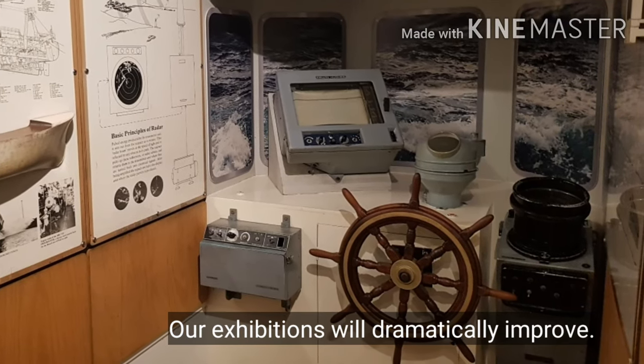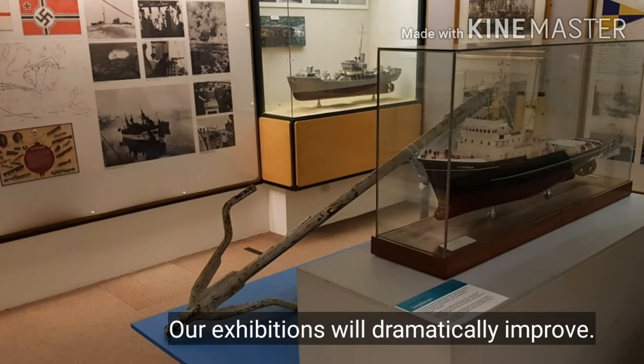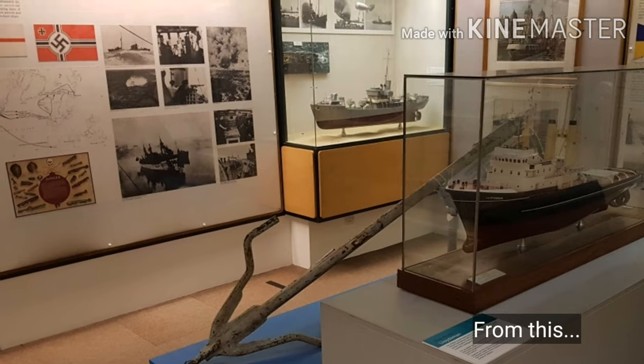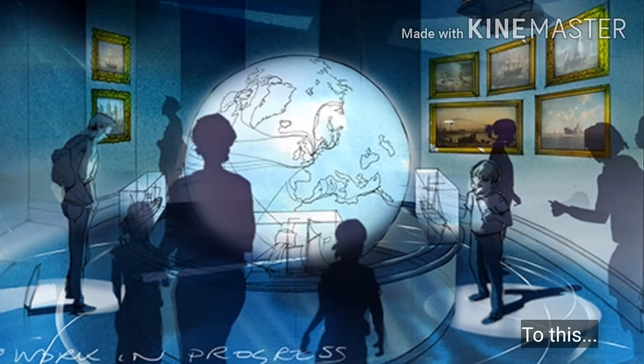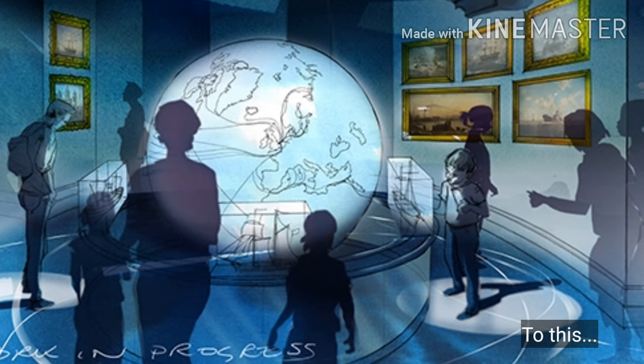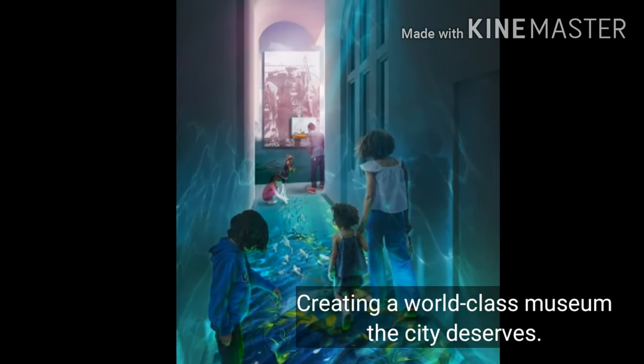This project will enable residents and visitors alike to rediscover this architectural gem as never before. It will give the city the world class museum it deserves for a worldwide story. People from the city and beyond will see Hull and its unique collections in new, enlightening and challenging ways.